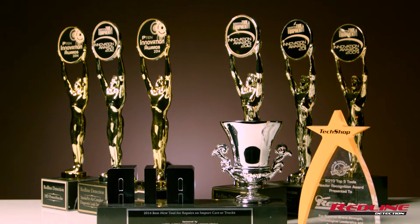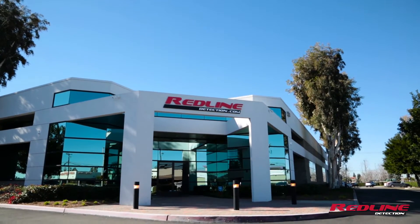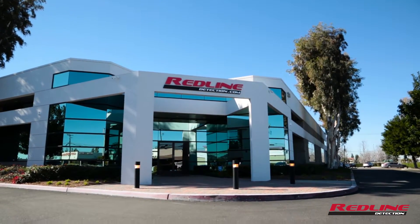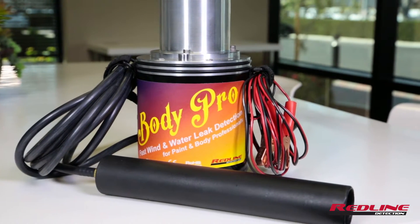Created by the manufacturer of the world's best-selling diagnostic machine, Redline Detection announces its newest equipment, specifically engineered for collision and body professionals. Hi, I'm Mark from Redline Detection,